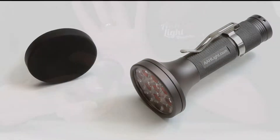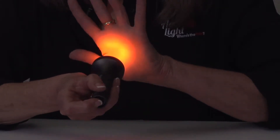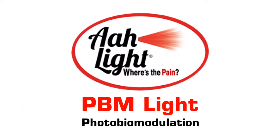Let go of the pain that's holding you back from the highway of life. The power of healing is right in your hand when you hold the amazing light.